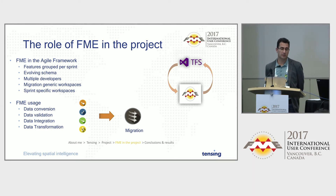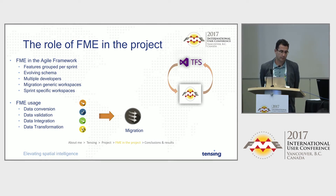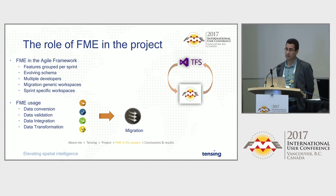Generally speaking, we created two types of workspaces: migration generic workspaces that do some preprocessing or generic tasks, and then for each sprint, based on the features grouped for that sprint, a sprint-specific workspace. We used all of FME's key capabilities — converting data from Format A to Format B, doing validation while converting, integrating different data sources into the desired output, and performing data transformation when necessary.